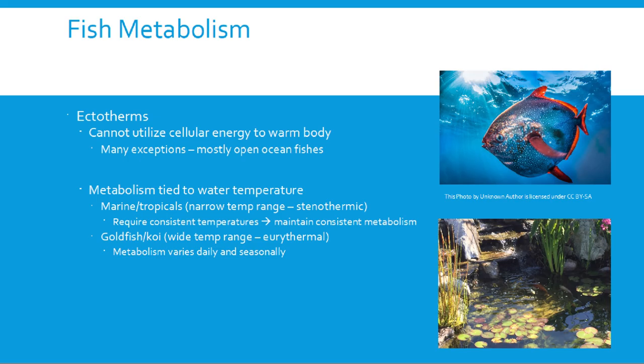Starting with fish metabolism — most fish are ectotherms, meaning they cannot utilize their cellular energy to warm their body. Humans maintain about the same body temperature no matter where we are. If we go too cold or too warm, we die. Fish, unfortunately, just can't maintain their own body temperature the way we do.